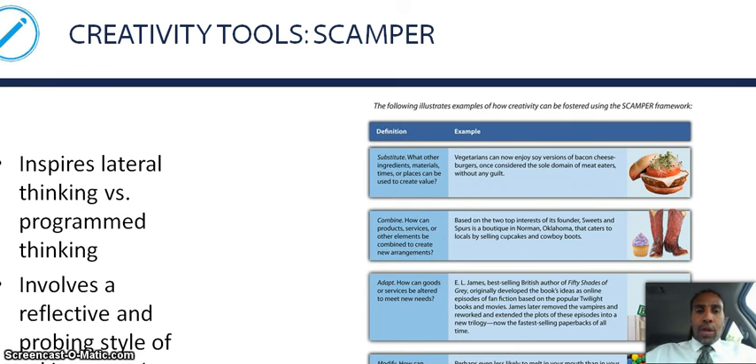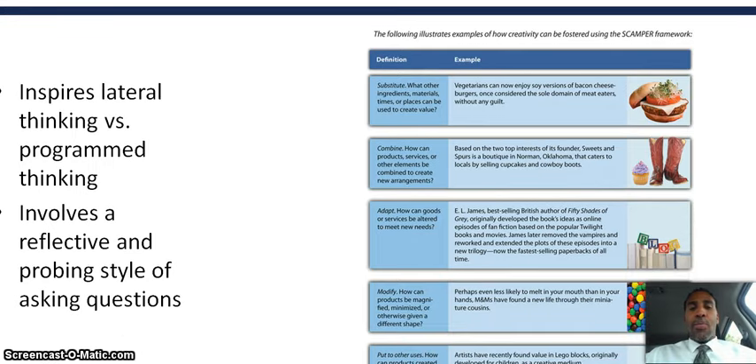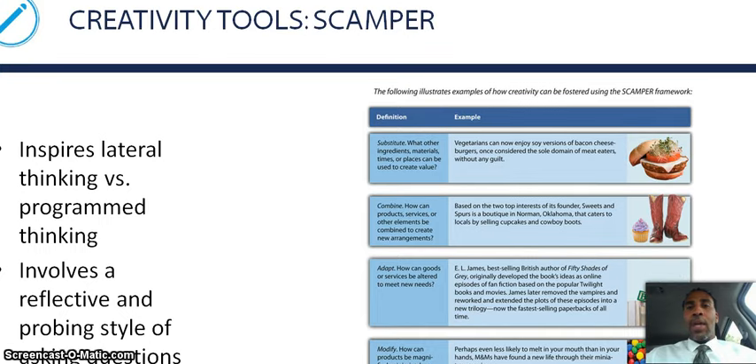Creativity tools inspire lateral thinking versus programmed thinking. Do you think laterally, or is your thinking very programmed? It involves a reflective and probing style of asking questions. We need to get down to the nitty-gritty, know and understand what we're dealing with, create a good hypothesis, and then come up with an actual solution.